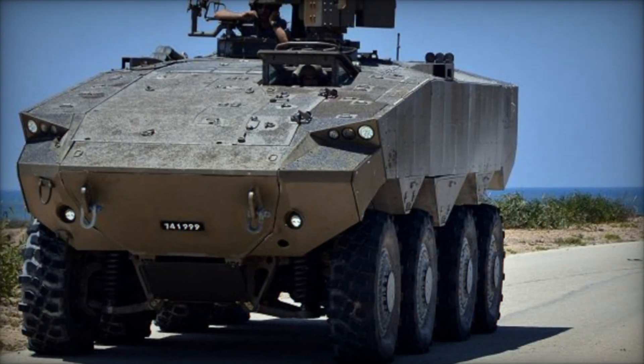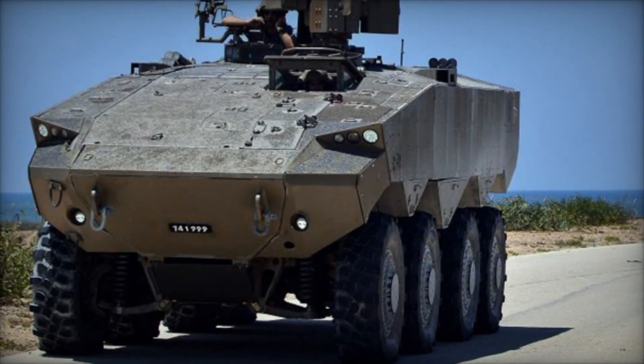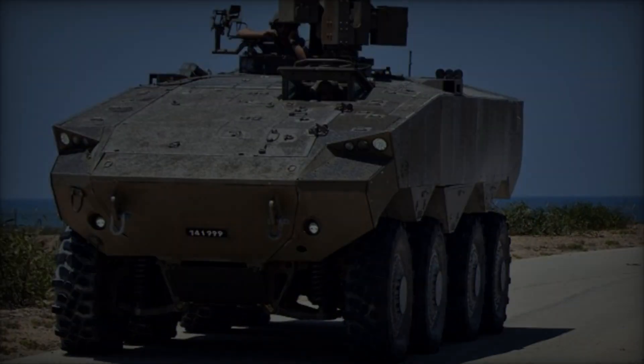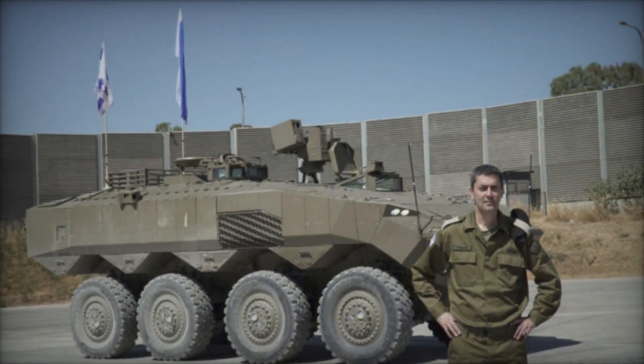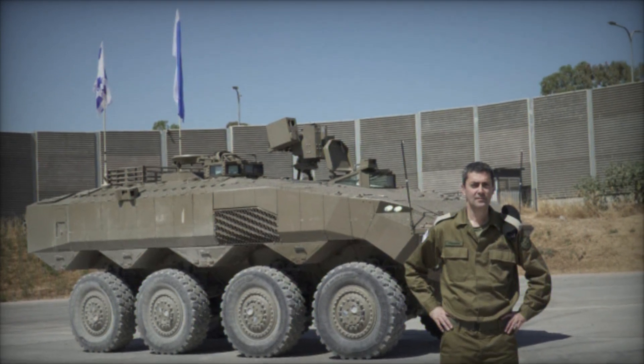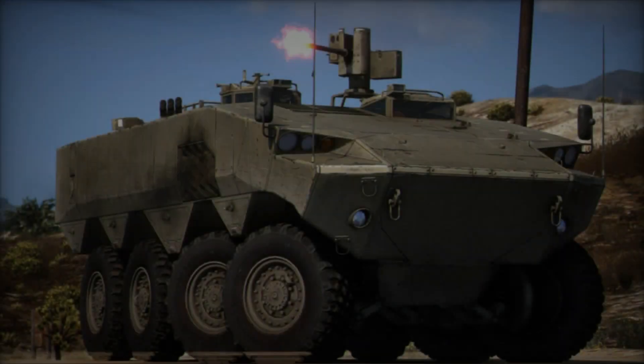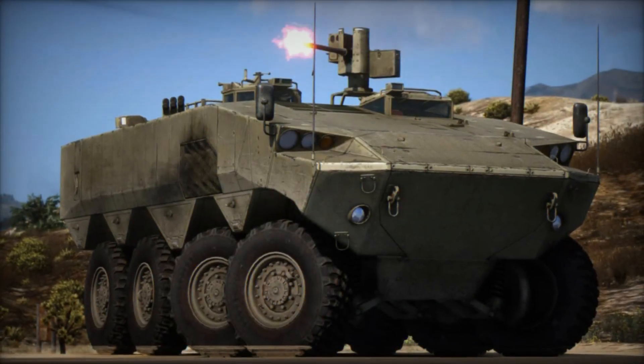The ATON 8x8 APC is equipped with state-of-the-art communication and surveillance systems, enabling seamless integration with other elements of the battlefield network. This includes advanced sensors such as thermal imagers, night vision cameras, and radar systems, which provide the vehicle's crew with enhanced situational awareness even in low visibility conditions.